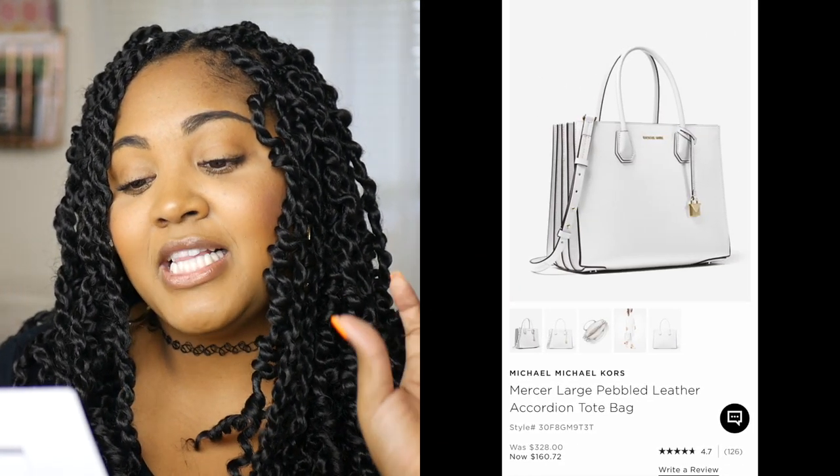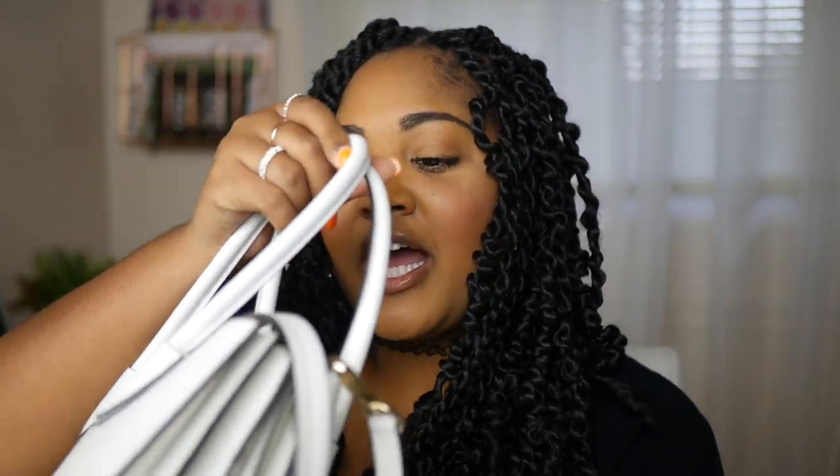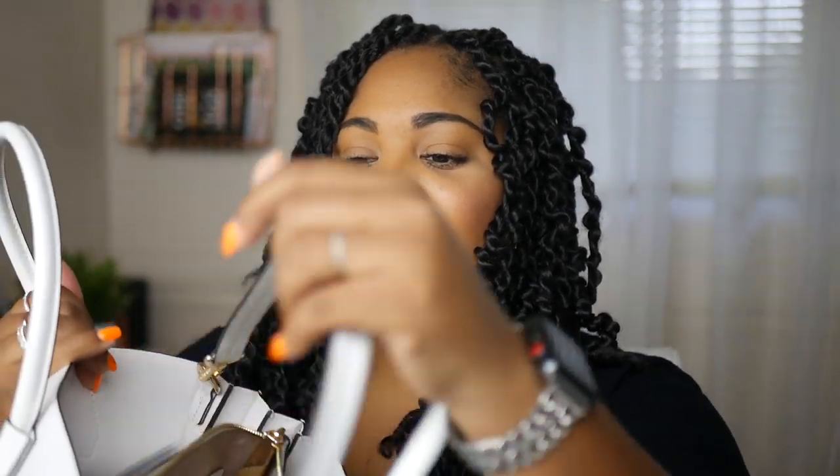So my bag is a Mercer large pebbled leather accordion tote bag in optic white, and it is from Michael Kors. The title of the video kind of gives that away. And she is literally so gorgeous. I have marks on her already, but no worries because I don't really care about that kind of stuff. It does have two handles here, and it has a strap, which is all well and good because I like having both options on my bags.